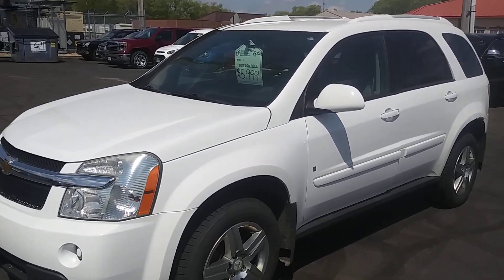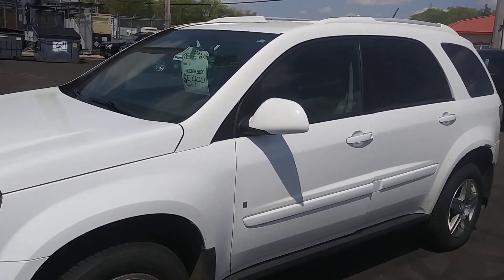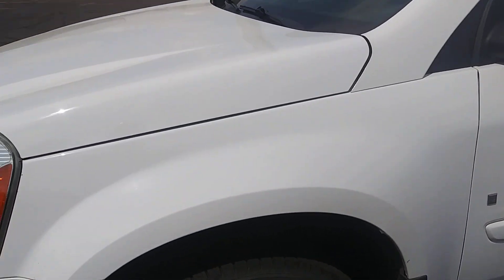Here is a quick video of the Equinox you're looking at. I'm going to get you a close-up of the tires here. All the tires, as you can see, are like brand new.